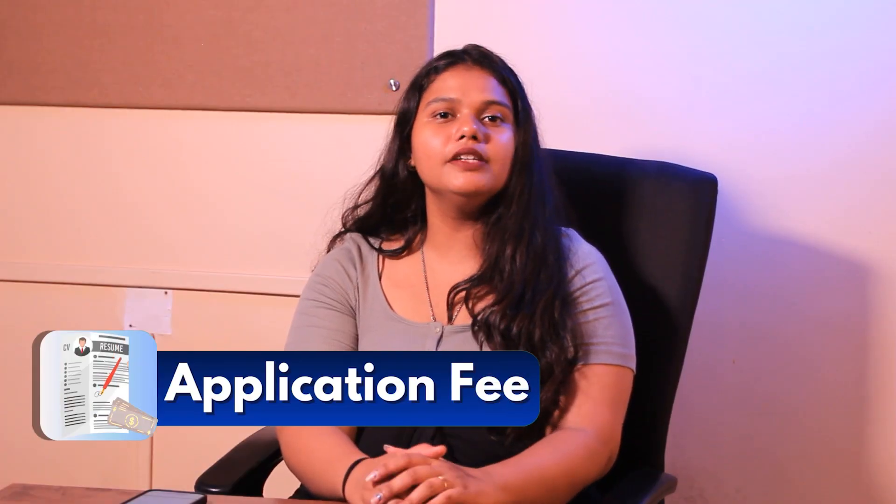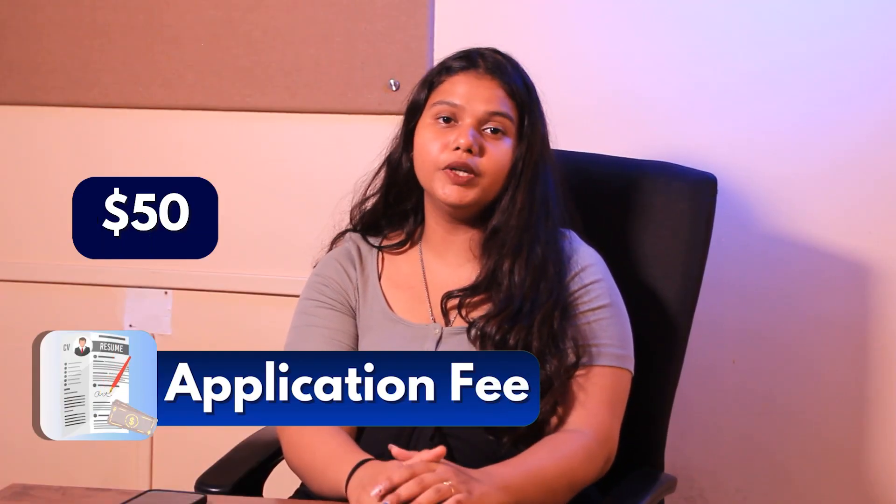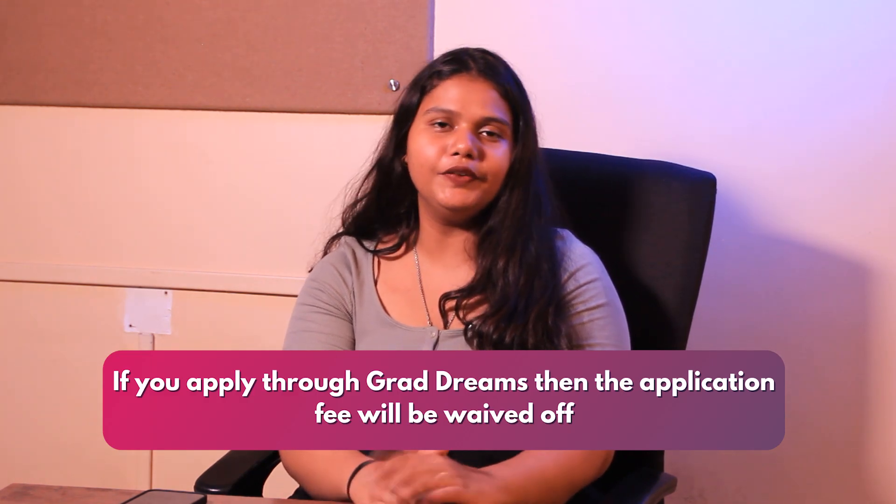Next up is Application Fee. The application fee costs around $50, but if you apply through GradDreams, the application fee is completely waived off.